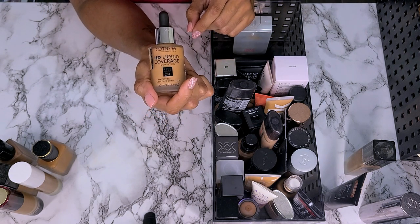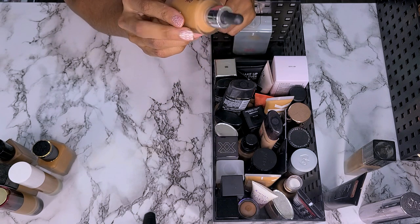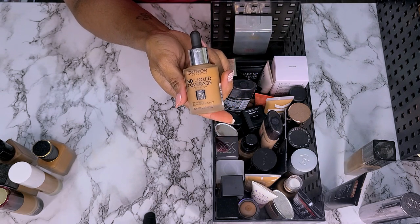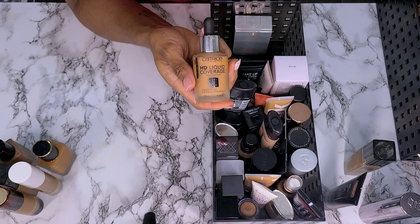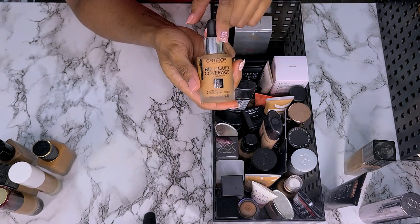This is the Catrice HD Liquid Coverage Foundation in shade 080 Caramel Beige. I think I wore this recently in a video. Love it, not getting rid of it. It is matte so I have to be particular about how I prep my face to wear it, because otherwise I will look like the desert. But I love how this looks on the skin.